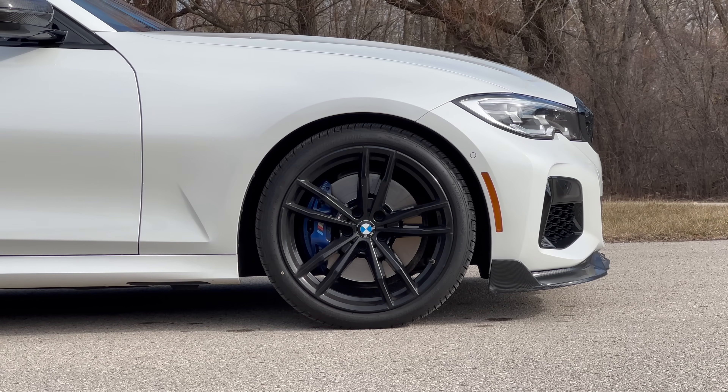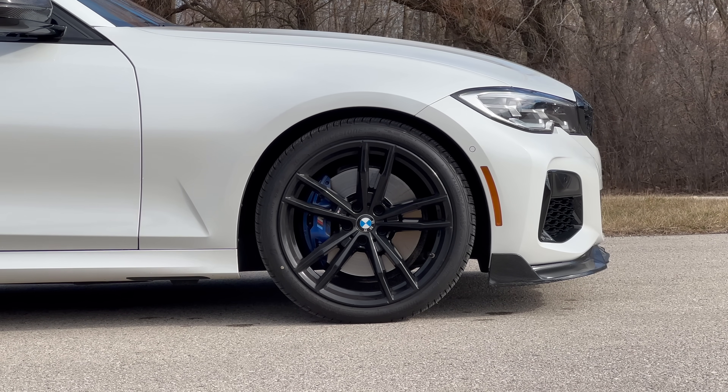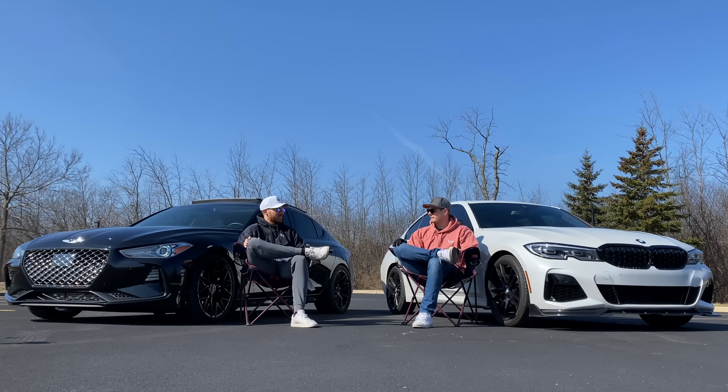I'm really eager to see how both cars do at Road America when we do the track event. It's not a big power track, but we should be able to stay in second gear for most of it, so the tune may still work in the Genesis's favor. We'll see.